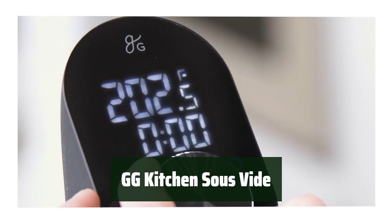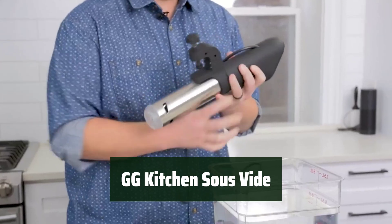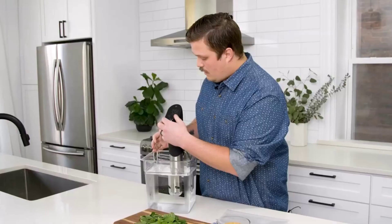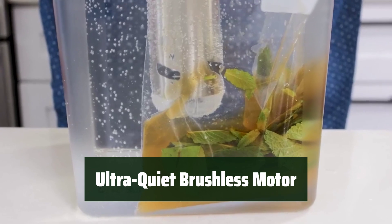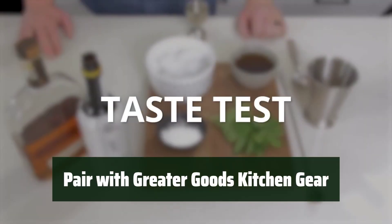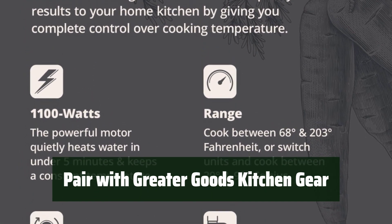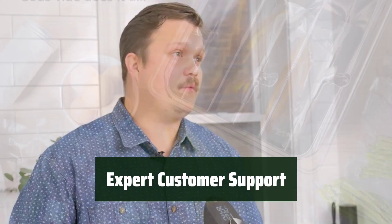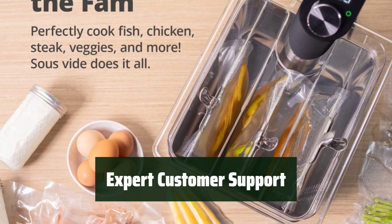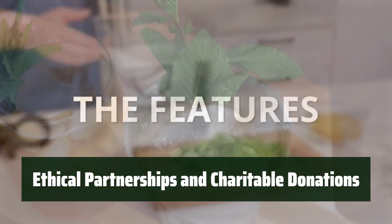Number 2: Upgrade your kitchen with a powerful immersion circulator that brings professional-level precision cooking to your home. With 1,100 watts of power, experience precise cooking like never before. Enjoy an ultra-quiet cooking experience with a brushless motor that is gentle on the ears — cook in peace without any disturbing noise. Enhance your kitchen further by pairing the sous vide with other Greater Goods kitchen gear. Receive friendly and expert customer support from the team in St. Louis. Every purchase comes with ethical factory partnerships and charitable donations, making a difference with your cooking gear.